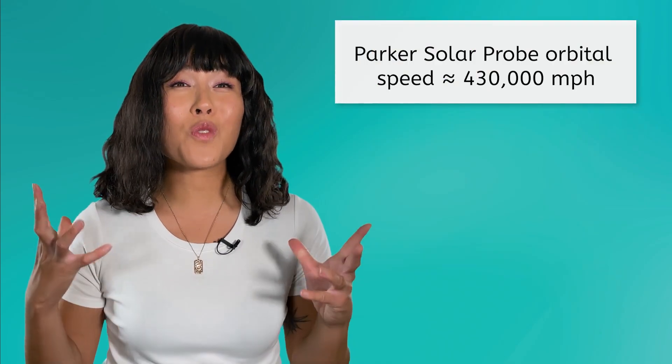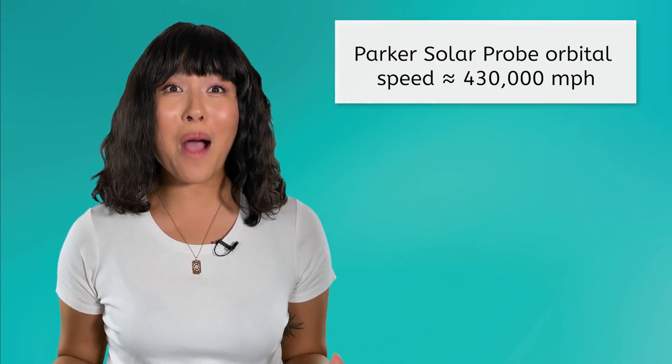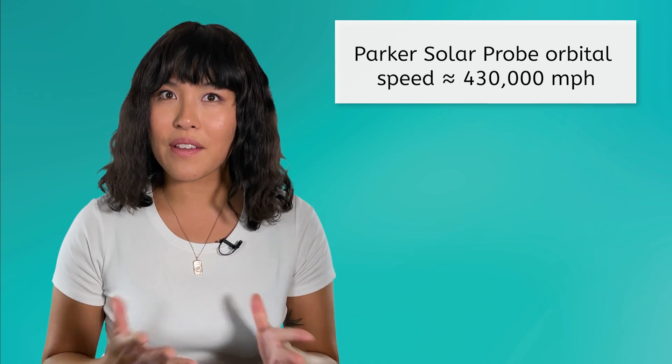But did you know that it's not even the fastest man-made object? Another spacecraft, NASA's Parker Solar Probe, which is studying the Sun, will spend parts of its orbit traveling at nearly 430,000 miles per hour. That makes Artemis' 17,000 miles per hour look pretty pokey.